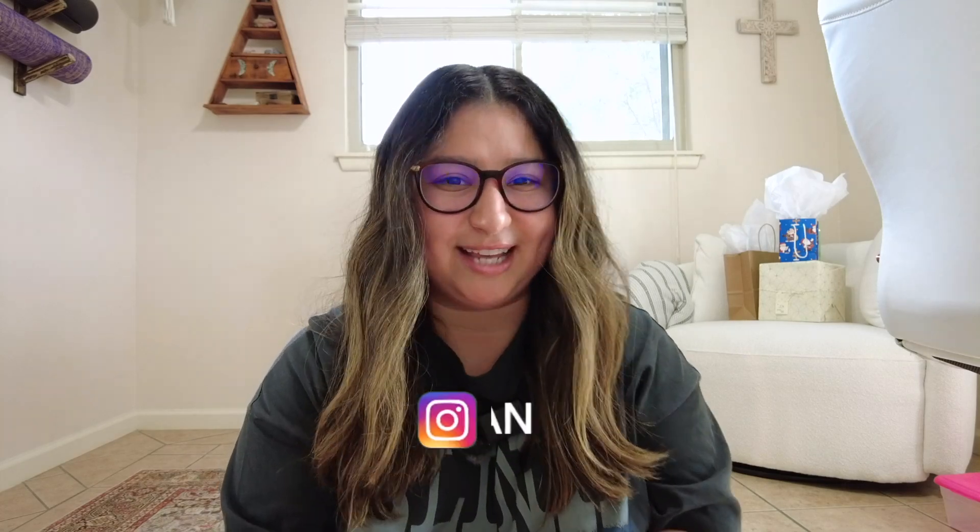Hey guys, welcome back to my channel! If you're new around here, I'm Taylor. I do a bunch of different videos — lots of hauls, product reviews. I love Disney, so I just wrapped up a Disney series and I'll be going back to Disney, so that will probably be a common video series you're going to see on my page.